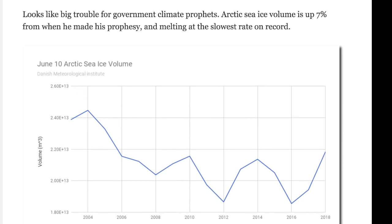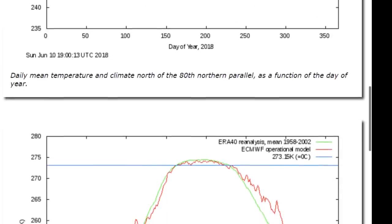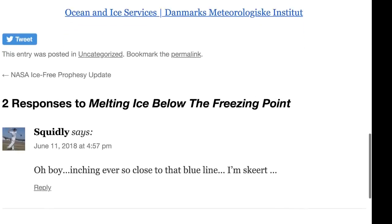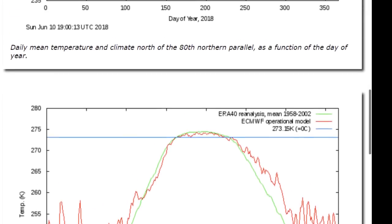Also from realclimatescience.com: 'Temperatures near the North Pole have been below freezing continuously since mid-September of last year, yet climate experts tell us the ice is melting at a record rate and will be gone later this summer.' The writer says: 'Apparently they never completed preschool-level science.' We're looking at more graphs and more evidence that these people were being climate alarmists. There's no other way to put it.